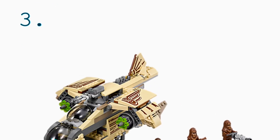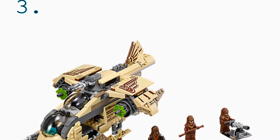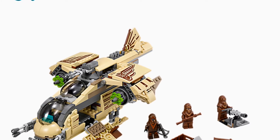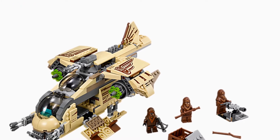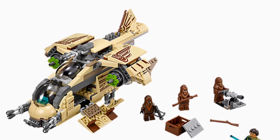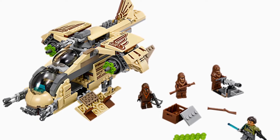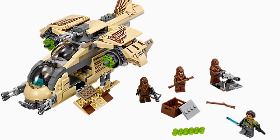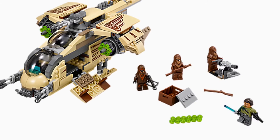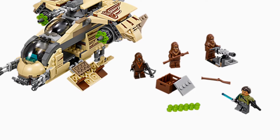Next at number three on this list, we have the Wookiee Gunship, which is a cool little gunship design. It kind of seems like it takes some inspiration from the actual gunship, like having the two cockpits. It also comes with two normal Wookiees and another Wookiee, and then Kanan from Star Wars Rebels. It also comes with a little gun. Pretty cool.